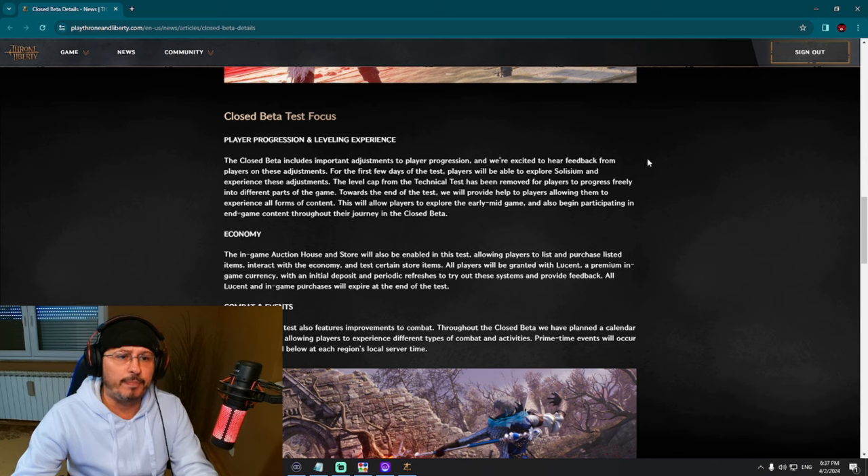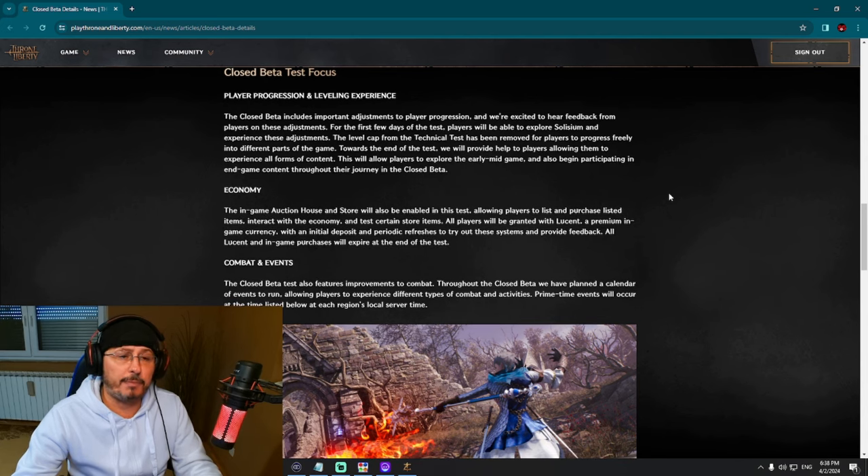For the first few days of the test, players will be able to explore Solisium and experience these adjustments. The level cap from the technical test has been removed for players to progress freely into different parts of the game. Towards the end of the test, they will provide help to players allowing them to experience all forms of content. Maybe they will buff the leveling process so players can reach end game faster, and those who don't have enough time can still enjoy end-game content. This will allow players to explore early and mid-game and begin participating in end-game content throughout their closed beta journey.